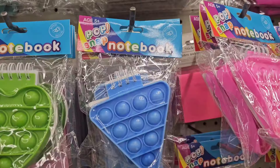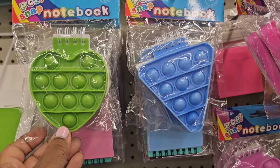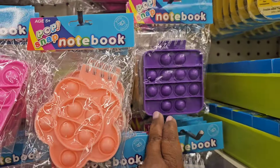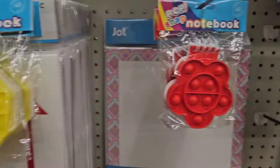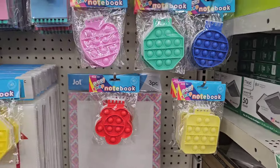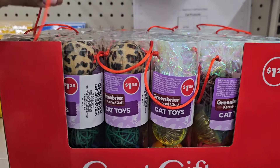They have pop snap notebooks in different designs: heart shape, purple-blue aqua, pink, yellow, and red — really really pretty.